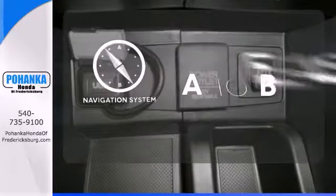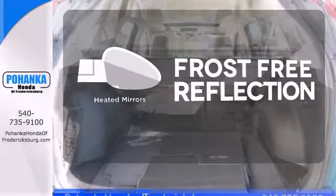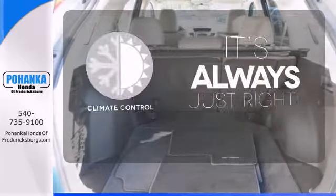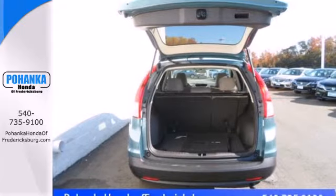Feel confident getting from point A to point B with the navigation system. Say goodbye to the frost and never leave your car with the heated mirrors. Set it and forget it with the climate control — it'll provide the performance and refinement you want.